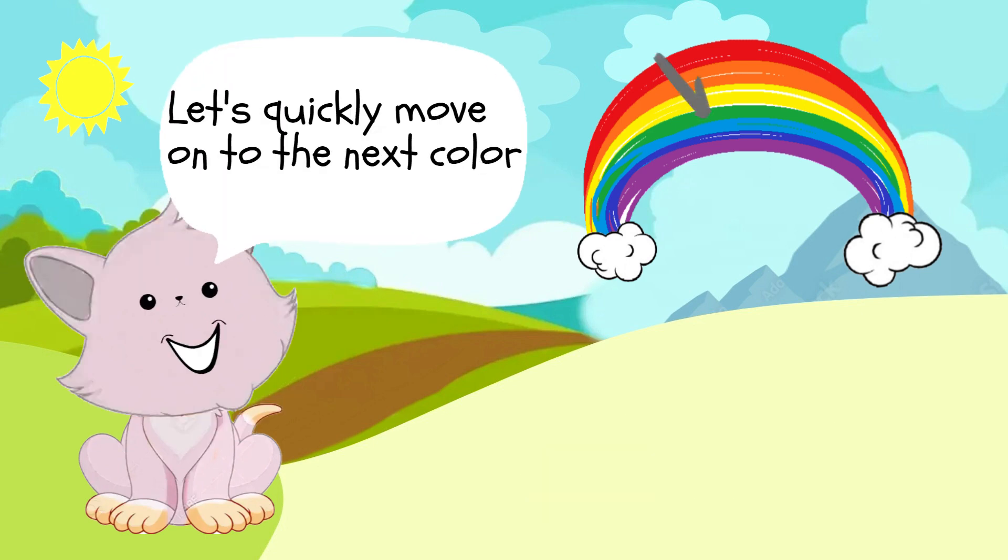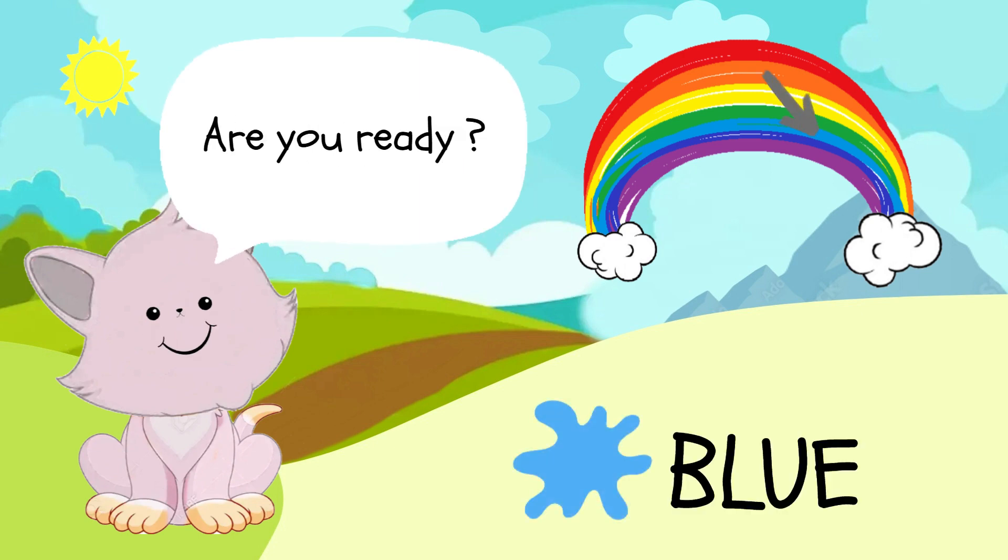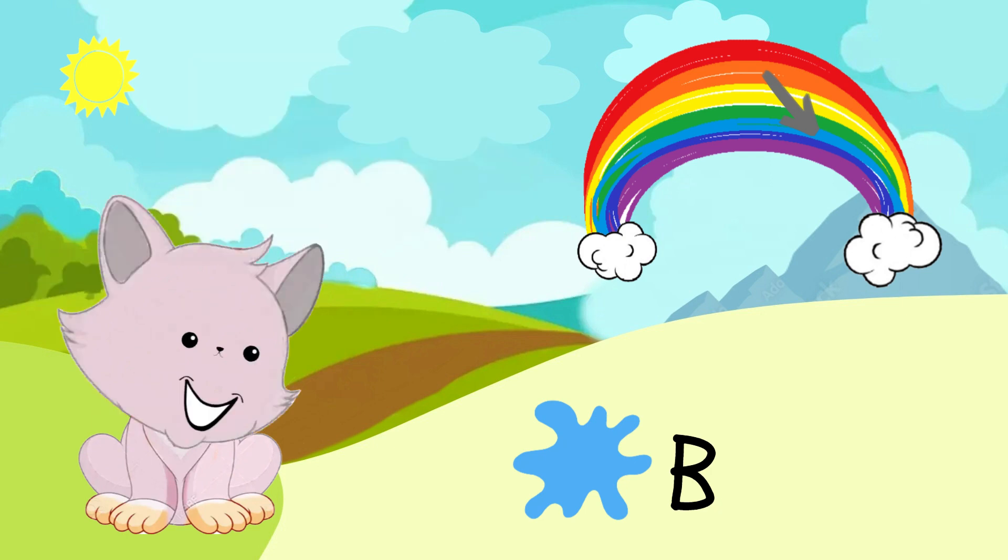Let's quickly move on to the next color, which is blue, like the sky above. Are you ready? B-L-U-E, blue.